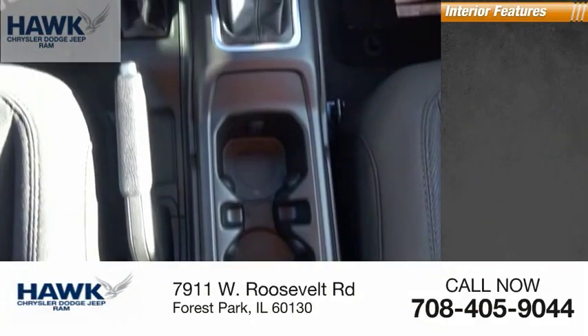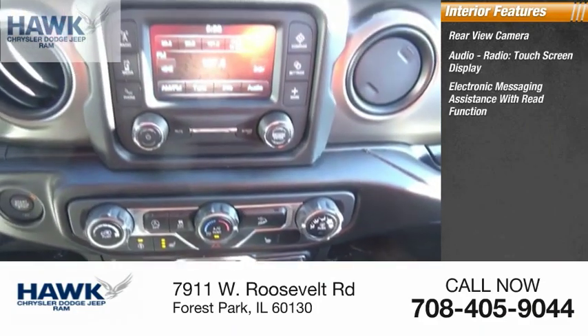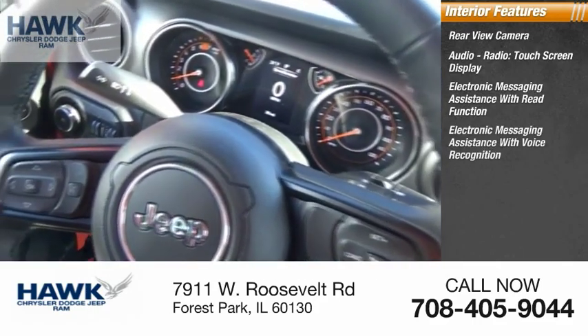Inside you'll find a rear view camera, audio radio, touch screen display, electronic messaging assistance with read function, and electronic messaging assistance with voice recognition.